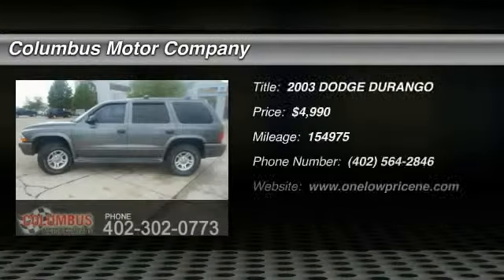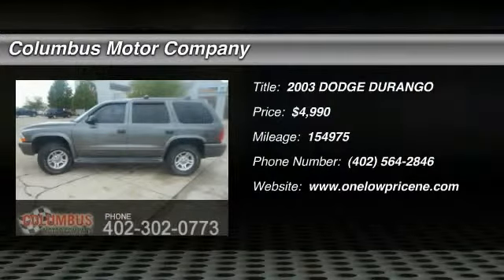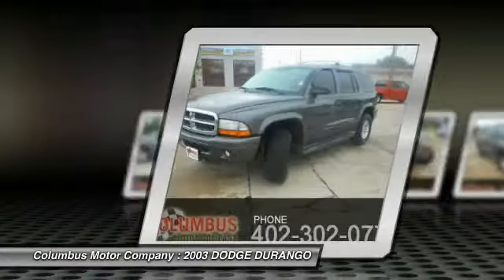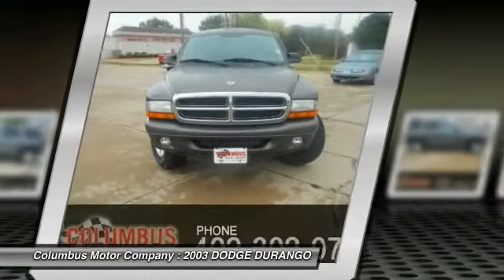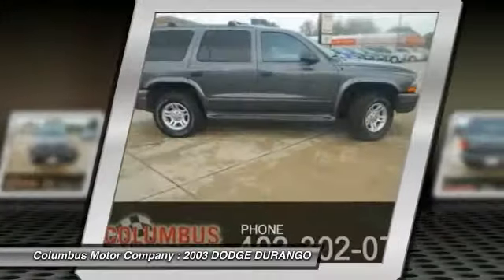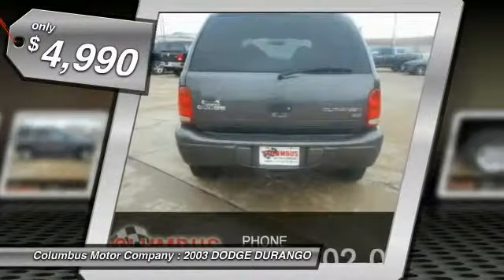The 2003 Durango allows you and your family to travel in style and comfort while towing your camper or boat. It offers more interior room and towing capability than most midsize SUVs and has an available third row of seating. Underneath are sturdy body-on-frame mechanicals and the option for a powerful V8 engine, and is priced below $5,000.